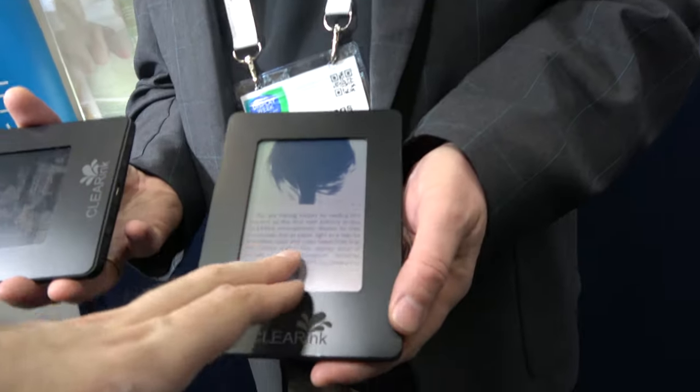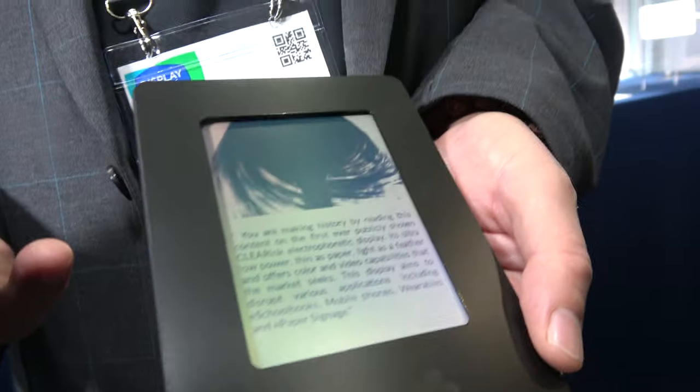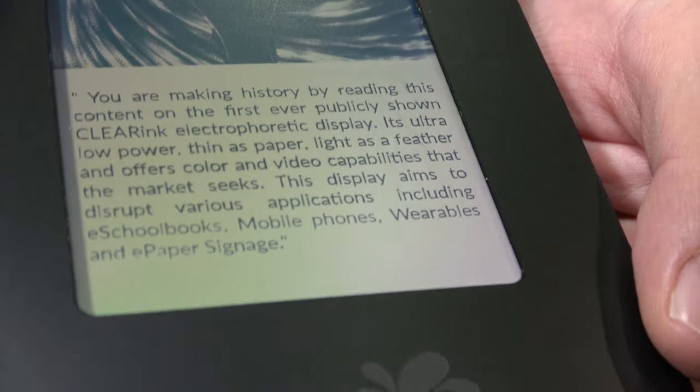We actually have two customers who have invested in the company, and one customer has prepaid for a product we need to deliver next year. That customer wants the video platform, so the bistable platform is not going commercial yet next year. The video platform can also be used to make an e-reader.